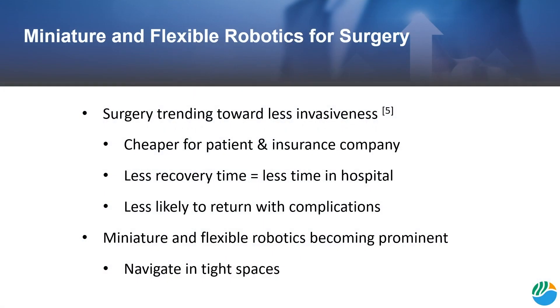With traditional open surgery, many complications arise that minimally invasive surgery can mitigate. Minimally invasive surgery is a quicker and therefore cheaper option than open surgery. Among other cost savings, less time is spent in the operating room and less anesthesia is required. Furthermore, smaller incisions require less recovery time spent in the hospital. Additionally, minimally invasive surgeries are less likely to cause medical issues that require a patient to return.